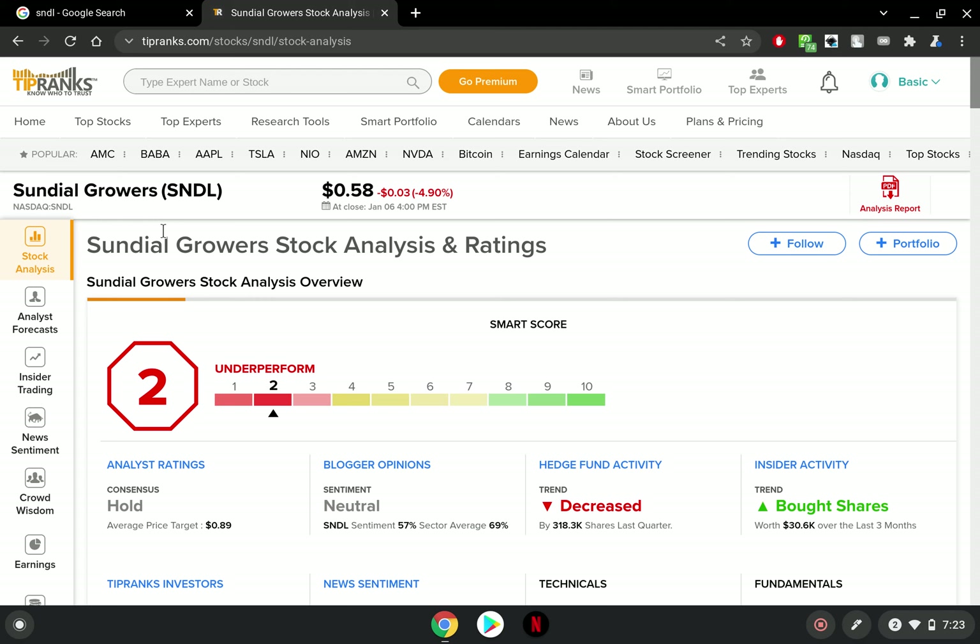This is TipRanks.com — Sundial Growers stock analysis and ratings. Sundial Growers is at an underperform; on the scale of 10 it is a 2 out of 10, so the stock is most definitely underperforming as evidenced by its numbers. The consensus rating, though — this is the interesting one — is a hold, and the average price target is actually 89 cents. If you obtain it now and ride it up to that average, you're going to make a nice profit.